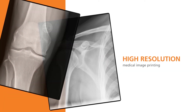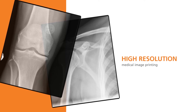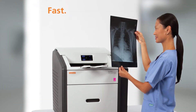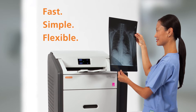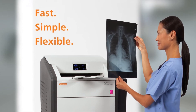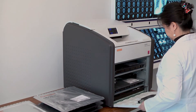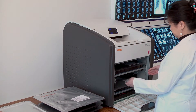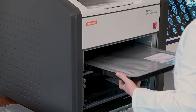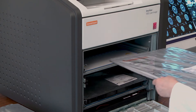On film with a low total cost of ownership, powered by DRY VIEW laser imaging technology that delivers exceptional diagnostic image quality film after film, day after day. Simple room-light loading of film — just replace an empty cartridge or switch to a new film size in three easy steps.